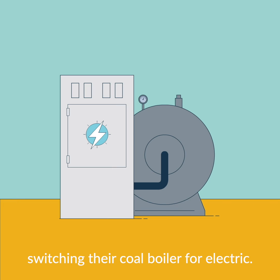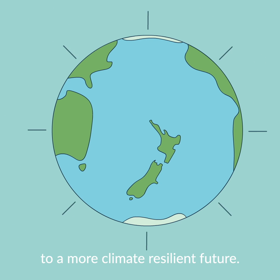For example, switching their coal boiler for electric. Fewer emissions will be created in the economy, moving New Zealand to a more climate-resilient future.